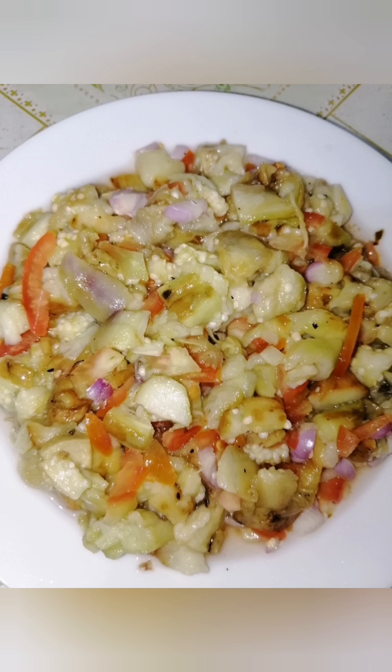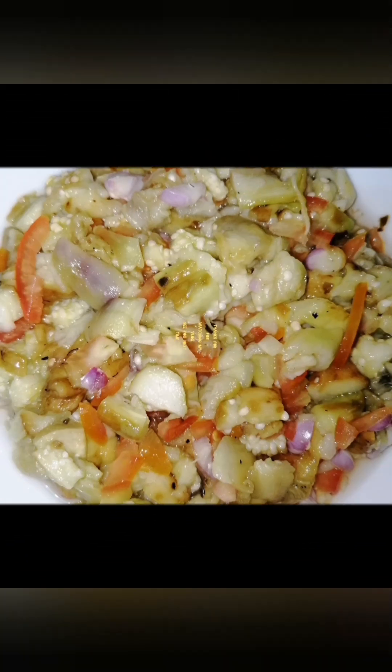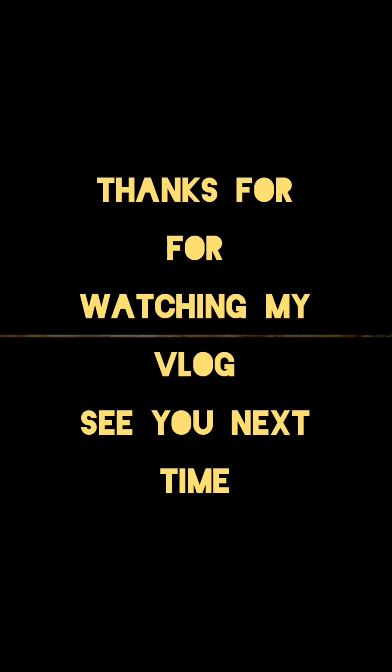It's yummy, guys. Let's eat. Thanks for watching my vlog, see you next time.